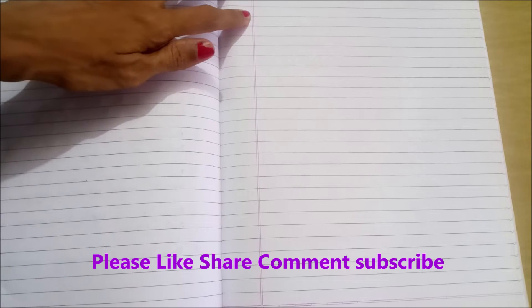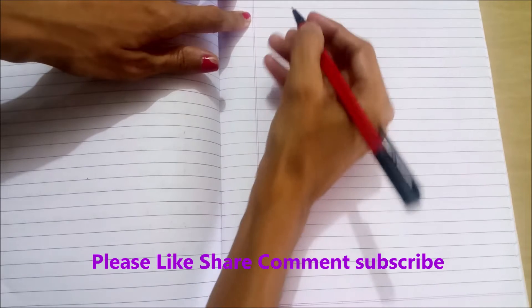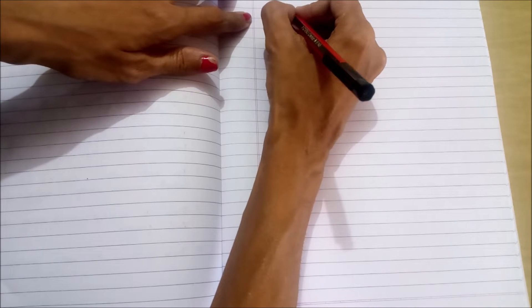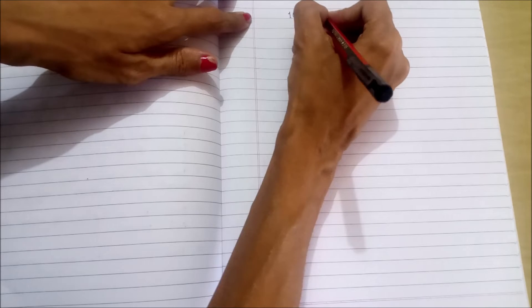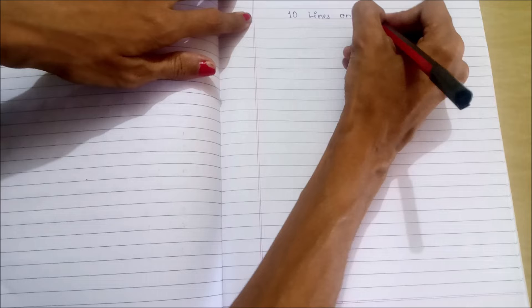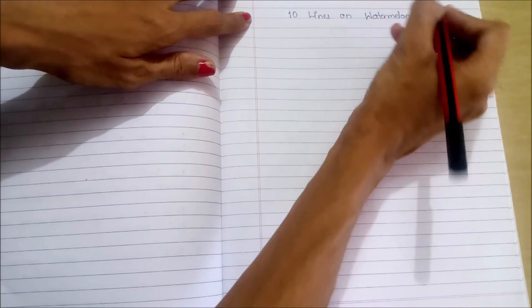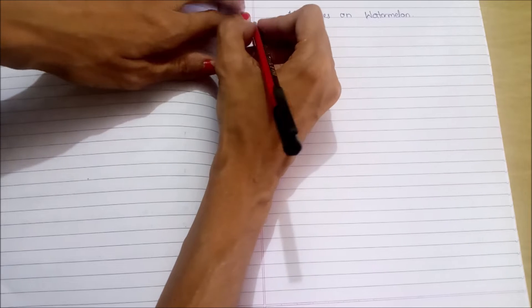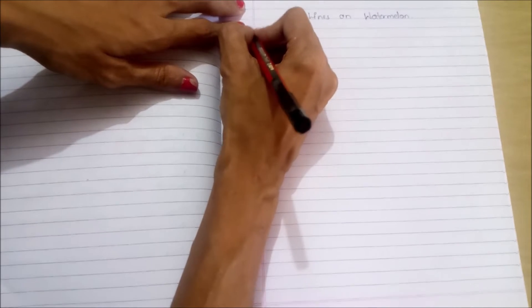Hello friends, welcome to my channel Daily Solution. Today we will see 10 lines on watermelon. Please like, share and subscribe.